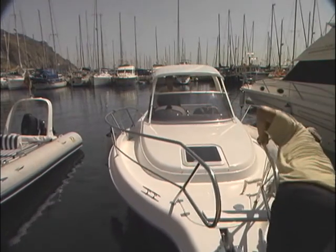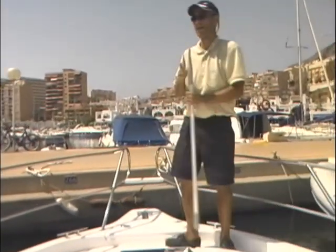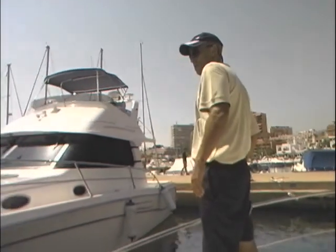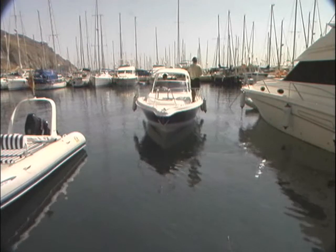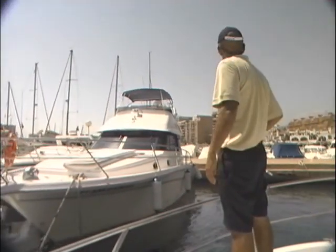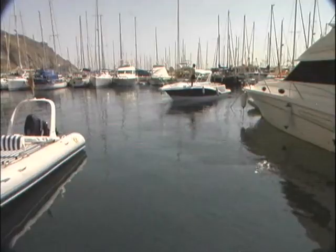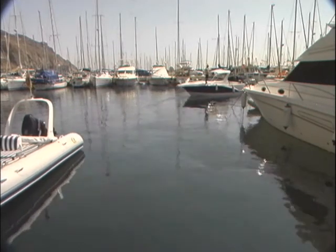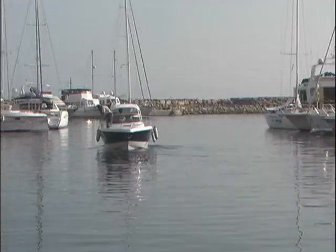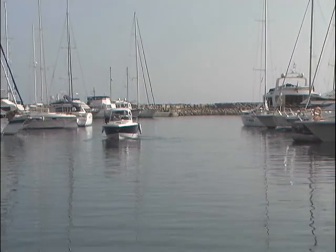Largamos amarras. Un miembro de la tripulación permanecerá atento, bichero en mano, para evitar golpear a otros barcos. Prestemos atención a otras amarras con las que nos pudiéramos enganchar; si la hélice cogiera un cabo, tendríamos un problema. Ahora el barco ya está libre. Damos atrás muy suave, recordando que en este barco la popa caerá a babor al dar atrás. Desatracaremos cayendo a babor, pues al barco le costará menos y tendremos antes gobierno. Con el timón compensaremos el desplazamiento lateral y gobernaremos en el momento que tengamos arrancada. Una vez posicionados en la calle, gobernamos atrás dirigiéndonos a la bocana.